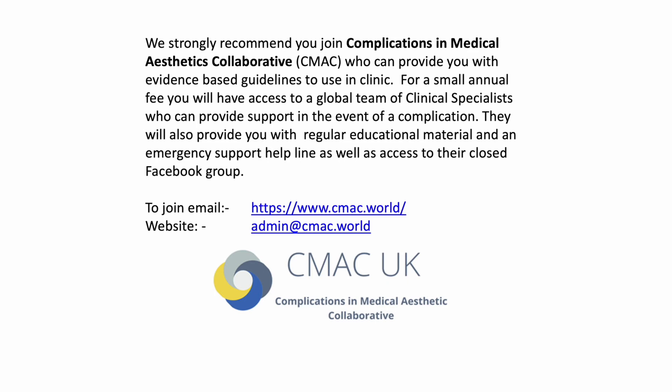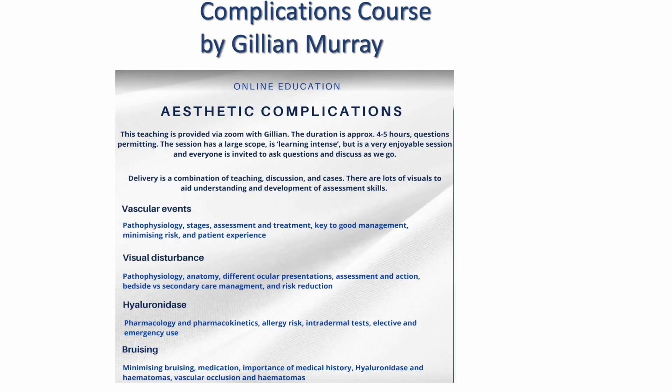CMAC can provide you with all evidence-based guidelines to use in clinic, available to access online once you are a member, for a really small annual fee. You will also have access to a global team of clinical specialists who can provide support in the event of a complication. They are a not-for-profit organization and will also provide regular educational material and a 24-hour emergency support line. You will also get access to their closed Facebook group. I would also recommend that you complete the Complications course by Gillian Murray. Gillian Murray is a founding member and sits on the board for CMAC UK. Her online complications course is highly sought after, very reasonable in price, and lasts around four to five hours.